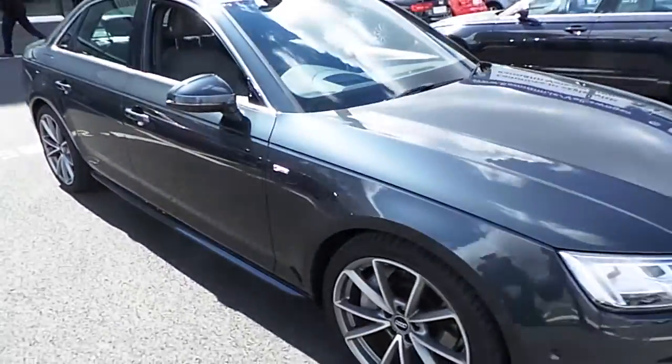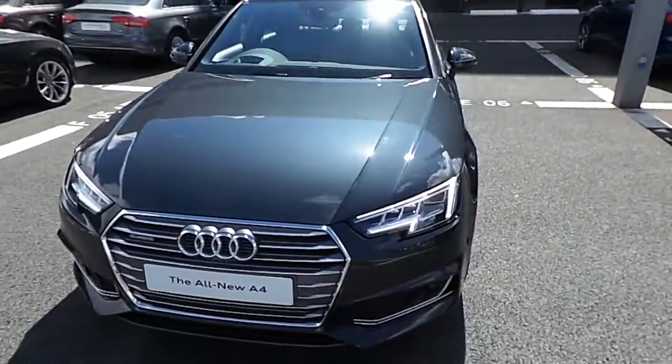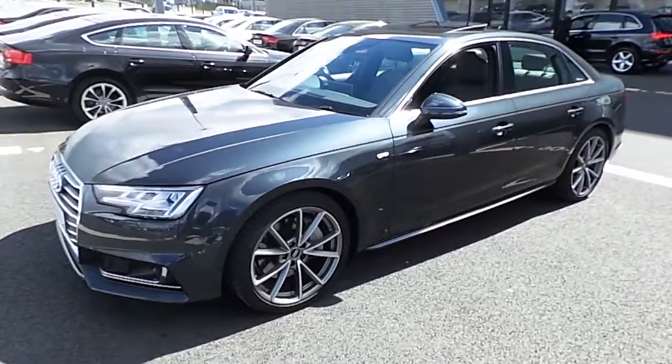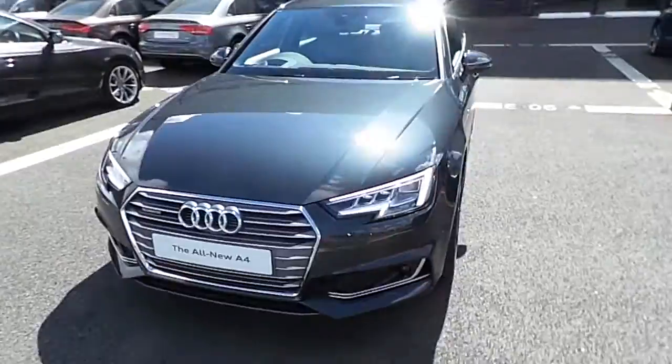If you'd like to arrange a test drive with this vehicle or you have any further questions, please do not hesitate to contact any member of the sales team on 01850 2100 and we'd be more than happy to take care of your inquiry. Once again, thank you very much for taking the time to watch this video and we hope to hear from you soon.